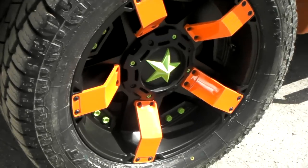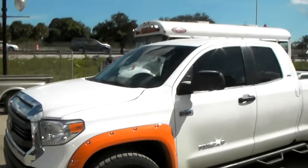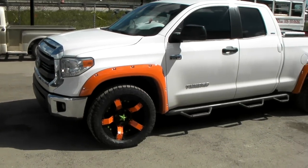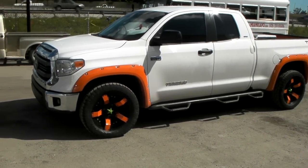We can custom paint any wheel that you would like, so let us know and we can get you handled. Most custom paint runs between $600 to $800 depending on the finish — sometimes a little bit more depending on how intricate you want to get.